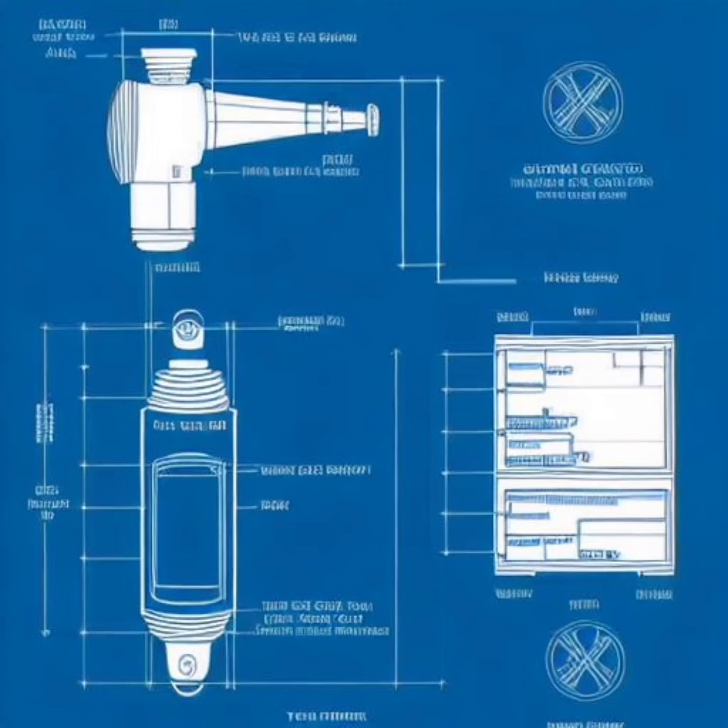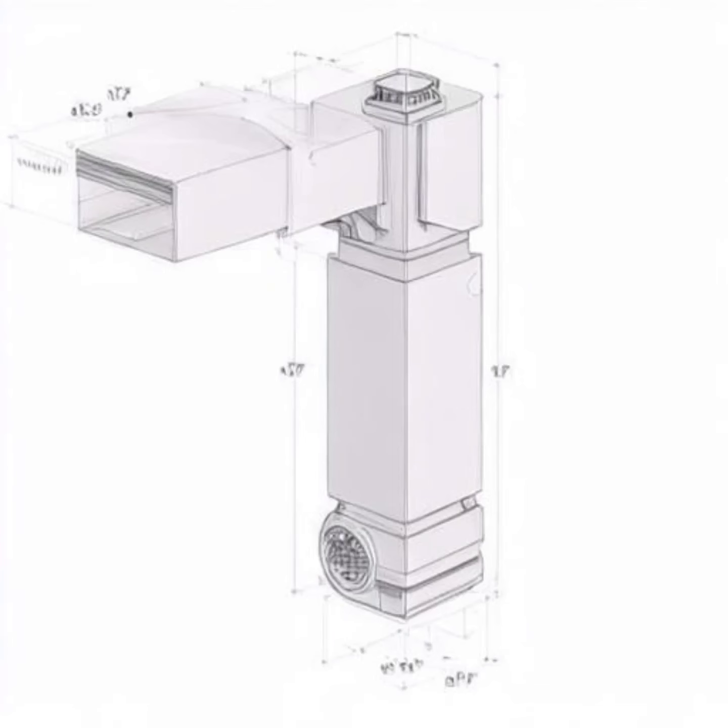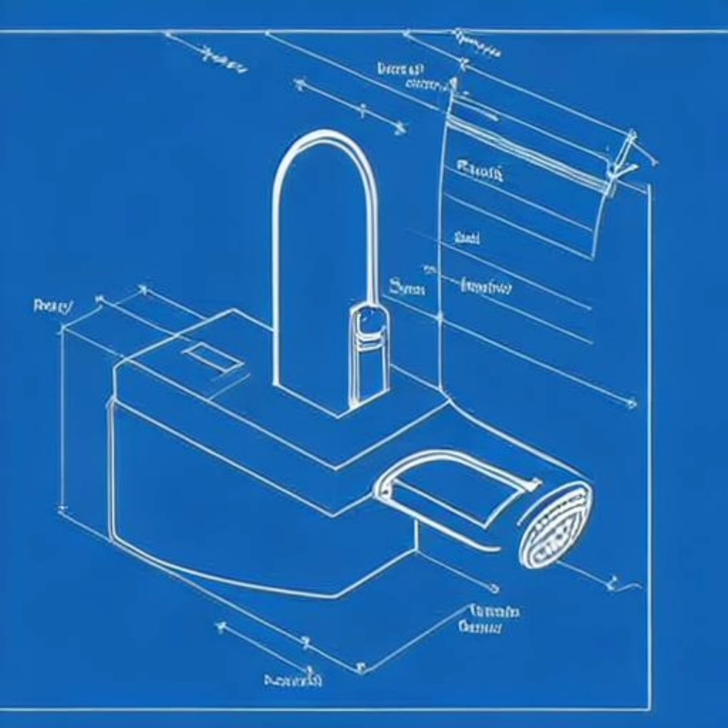Allow me to introduce LuxaSpray, an innovative accessory that transforms any traditional toilet into a luxurious bidet. With its sleek design, self-cleaning feature, built-in UV light, adjustable functionality, and water conservation feature, LuxaSpray is set to make a positive impact on personal hygiene and the environment.